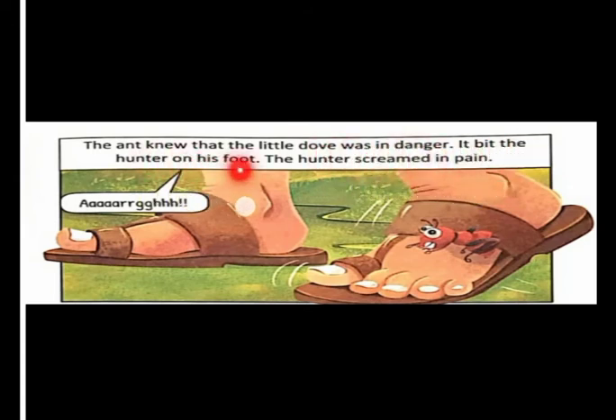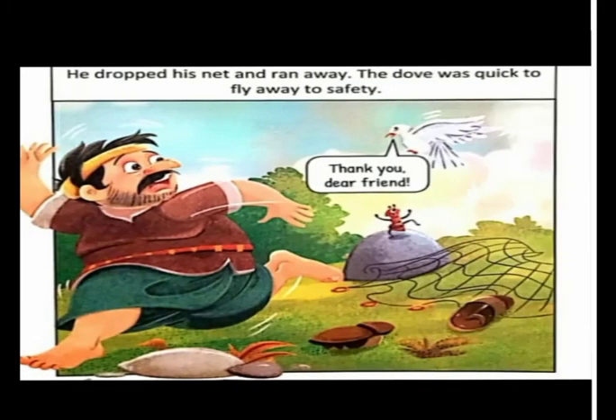The ant knew that the little dove was in danger. It bit the hunter on his foot. The hunter screamed in pain, dropped his net, and ran away. The dove was quick to fly away to safety. The dove said to the ant, 'Thank you, dear friend.' The dove helped the ant, and in return the ant also helped the dove.